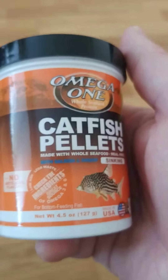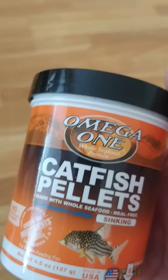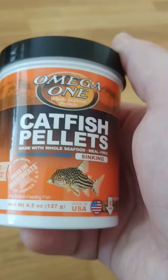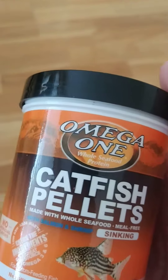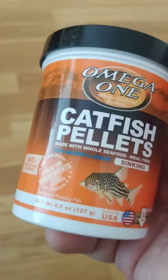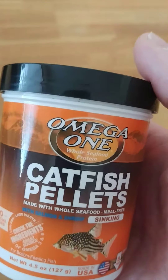The Corydoras actually like them — they love them. So it's the only Omega One product that I can recommend so far. The other two I cannot recommend. So if you haven't watched the other videos, please do if you want to know about the other two — the freshwater flakes and the veggie kelp flakes. I do not recommend those. This is the catfish pellets, the only one I can recommend.